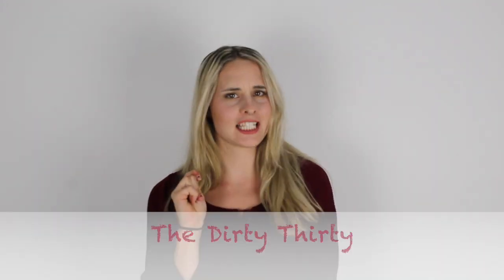Hello lovelies, welcome back to my channel. It's Motivational Monday, which means it's cleaning time. In today's video, we are going to be doing the Dirty 30, however there is a twist.